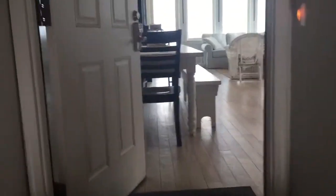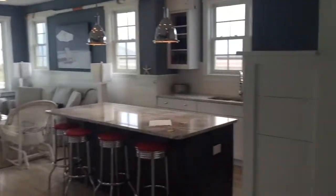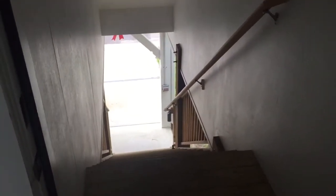Carolina Beach Avenue North. Stairway entry.